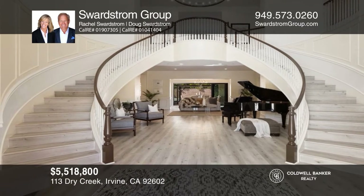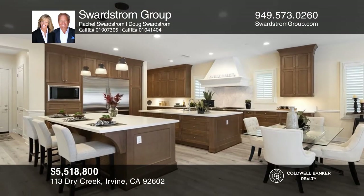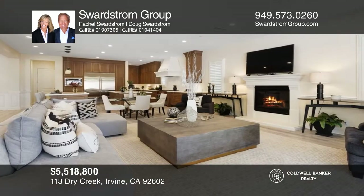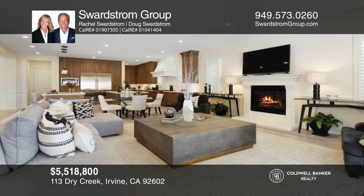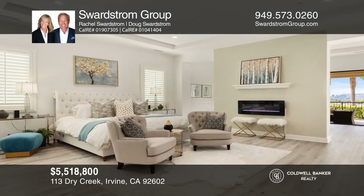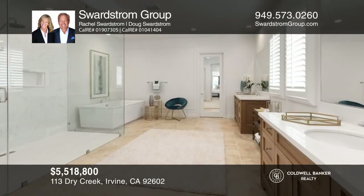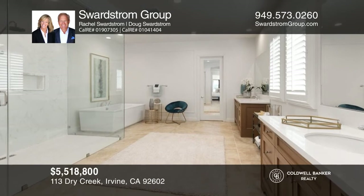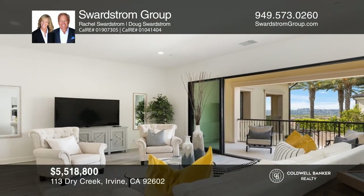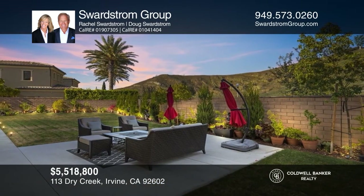The Swardstrom Group, leaders in Southern California real estate, presents this six-bedroom Irvine home. You'll be impressed with dual staircases, dual islands, and quartz countertops. The backyard is accentuated with hand-laid pavers. Call local specialists Rachel and Doug Swardstrom, Coldwell Banker's leading small team with boutique personalized service, at 949-573-0260. Follow on social media or go to swardstromgroup.com.